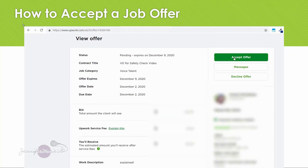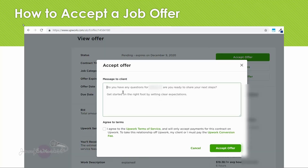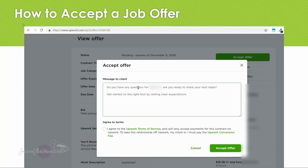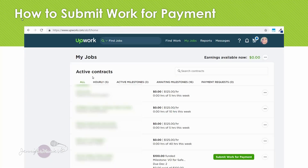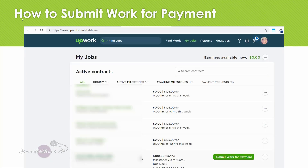When you click 'Accept Offer,' you have to put a message. It says: 'Have any questions? Or are you ready to share your next steps? Get started on the right foot by setting clear expectations.' I'll put something like 'Thank you, I'm looking forward to it.' Then you have to click agree to the terms and click 'Accept Offer.' Now this contract appears here and I can click 'Submit Work for Payment' once I am ready to submit my work. You can also click on 'Active Milestones' to see the job I've just accepted.